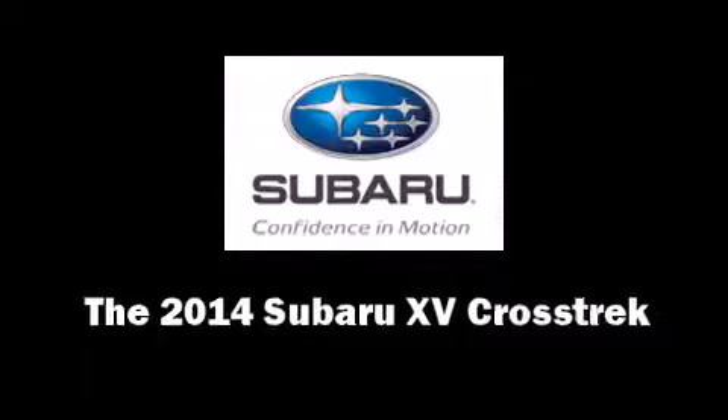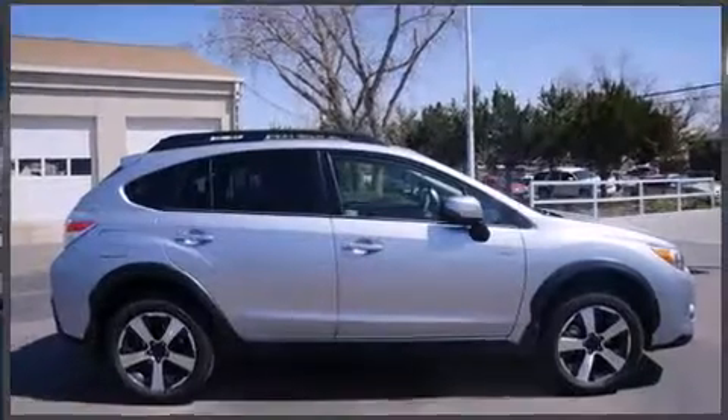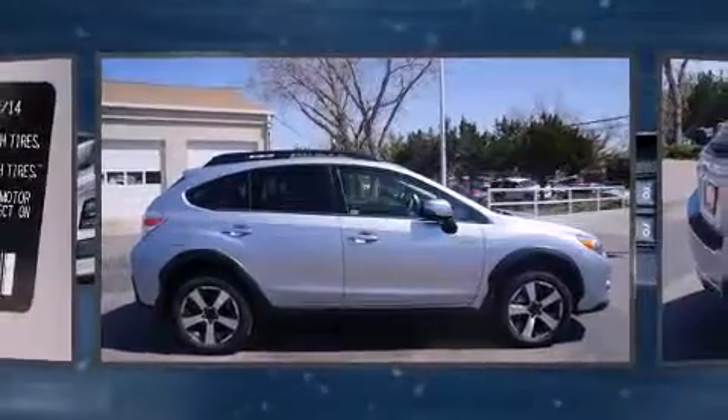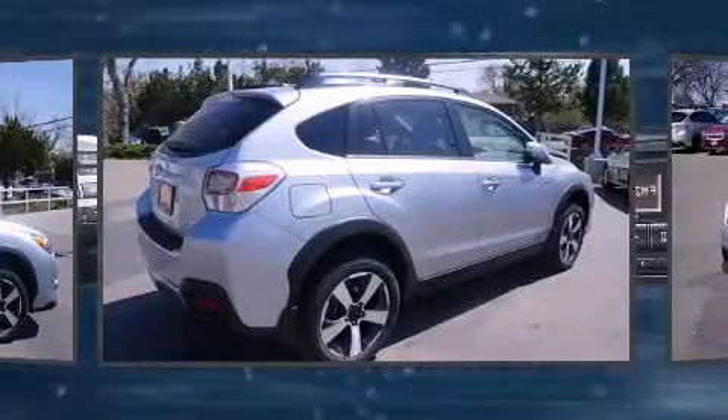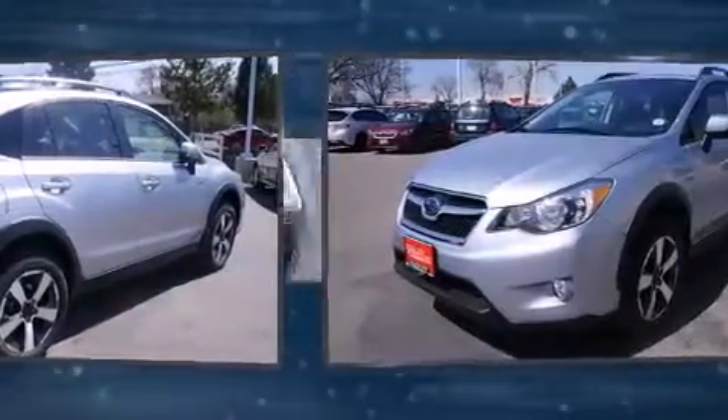Take command of the road in the 2014 Subaru XV Crosstrek. Smooth gear shifts are achieved thanks to the efficient 4-cylinder engine, and all-wheel drive keeps this model firmly attached to the road surface.